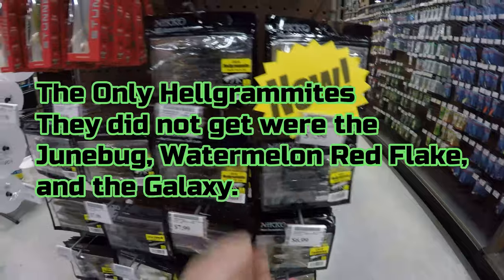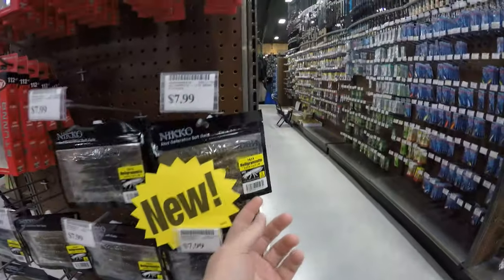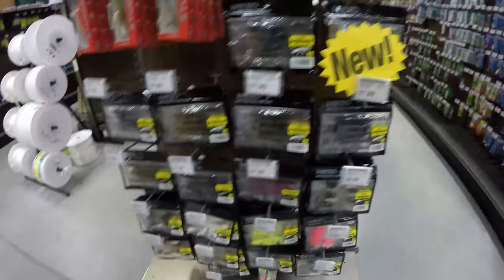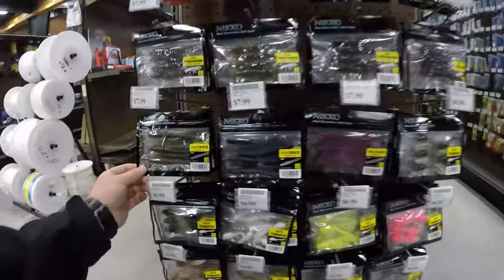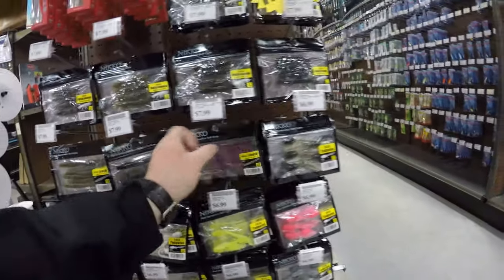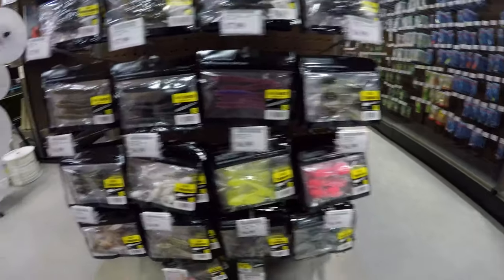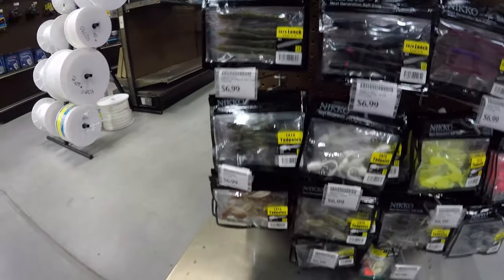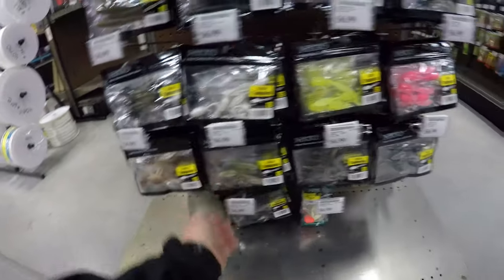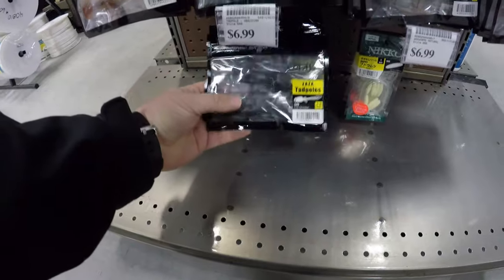Here's the selection they got — impressive. The helgramite colors: they got the obsidian, mud bug, fusion, the natural which is obviously one of my favorites, green pumpkin, and the brown gold flake. Right here at Vance Outdoors in Hebron, Ohio. They got the fusion leeches, obsidian, morning dawn, and green pumpkin. The tadpoles are killer drop shot baits — clear pink, clear yellow, pearl white is awesome on a drop shot especially if you fish the big waters up north. Watermelon red flake, natural fusion, mud bug, the galaxy tadpoles, and obsidian — straight black down there.